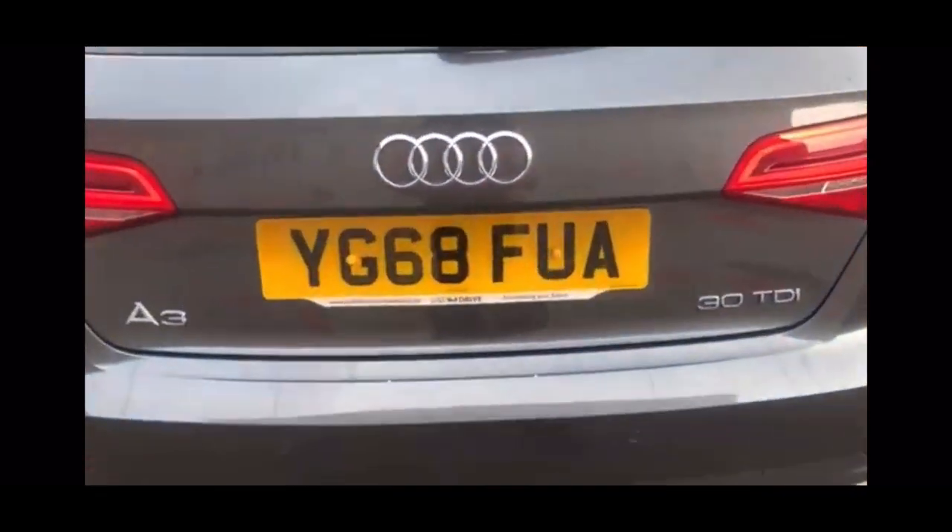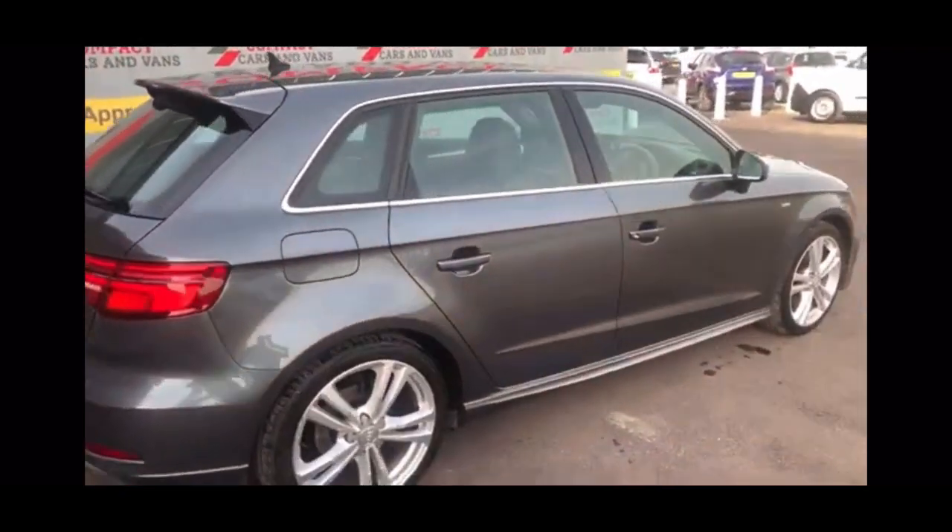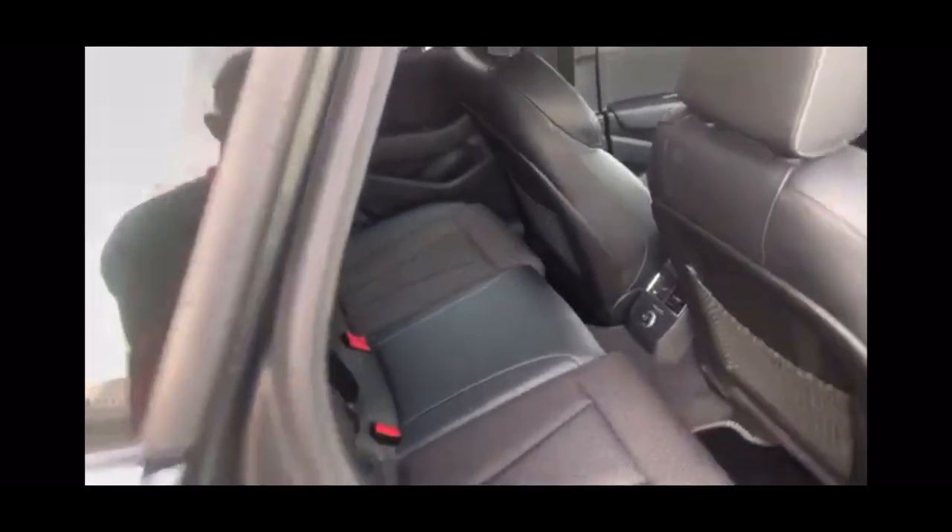The A3 is powered by Audi's most popular engine, arguably the 1.6 TDI, which is paired with a 6-speed manual gearbox to give you a smooth and effortless drive. The 1.6 TDI offers 114 brake horsepower and still returns a whopping 62.8 miles per gallon on a combined cycle.